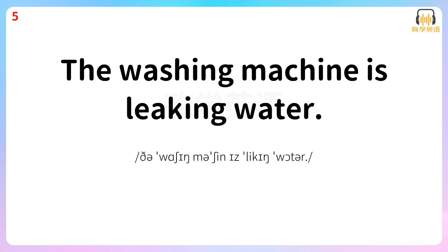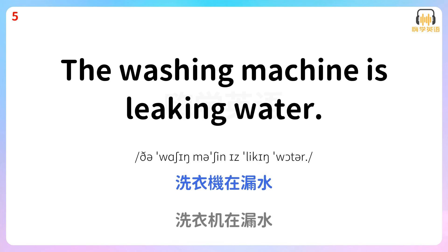The washing machine is leaking water. 洗机在漏水。